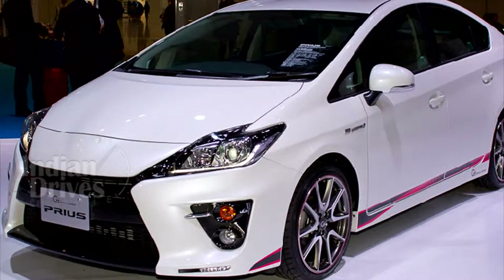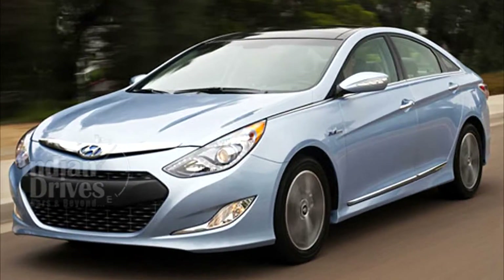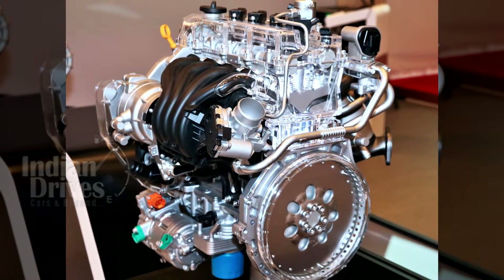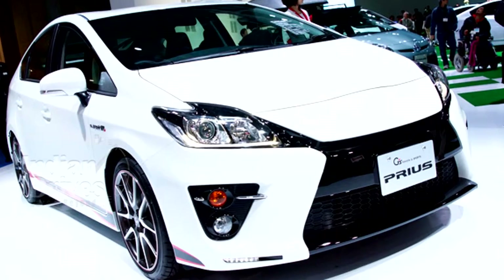Watch out Toyota, your Prius will soon have serious competition. Hyundai is all set to jump into the hybrid mix with the IONIQ Hybrid Sedan. Powered by a dedicated 1.6-litre Atkinson cycle engine, the IONIQ will be the first serious competitor for the Prius in the international market.